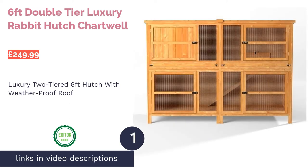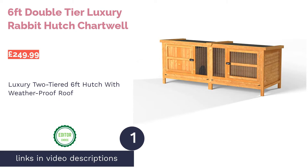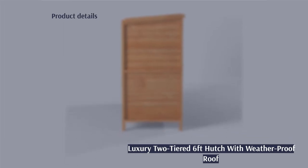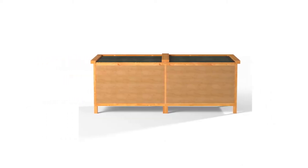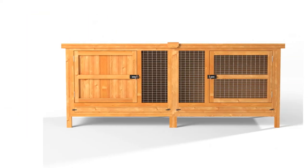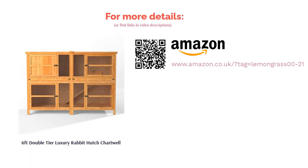The first product on our list is the six-feet double-tier luxury rabbit hutch Chartwell. This two-tiered six-feet hutch has plenty of space for your rabbit to stretch and relax, making for a happier bunny. It has wire meshing, latch locks and even a lockable trapdoor that keeps your rabbit safe in the upper tier at night and can be an extra safety measure against predators. The roof is felted so it'll easily combat the harshest of downpours, and you can also buy the rain cover, sold separately, for even more protection. You can also clean this massive hutch easily by simply opening the cleaning bar door and sweeping out the waste.